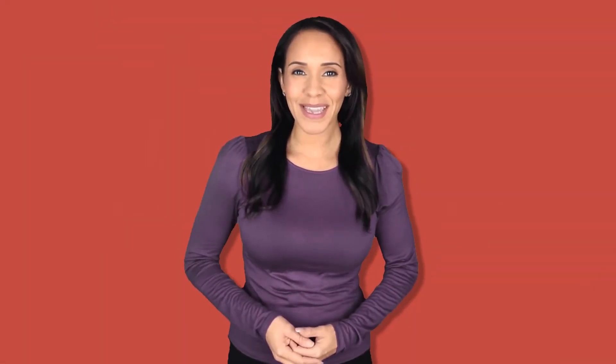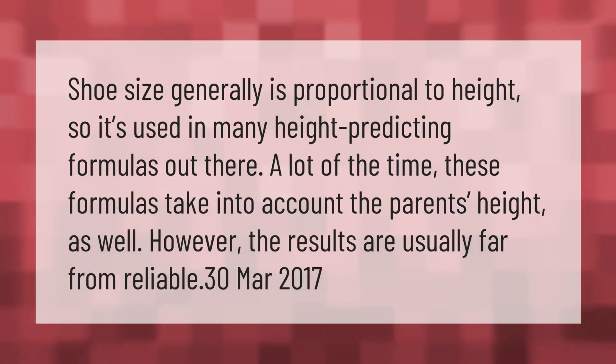Shoe size generally is proportional to height, so it's used in many height predicting formulas out there. A lot of the time these formulas take into account the parent's height as well. However, the results are usually far from reliable.